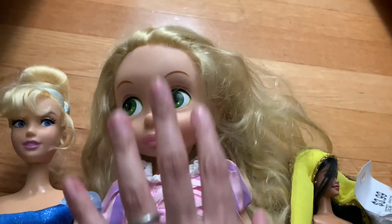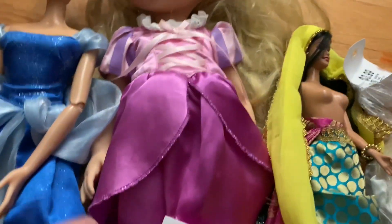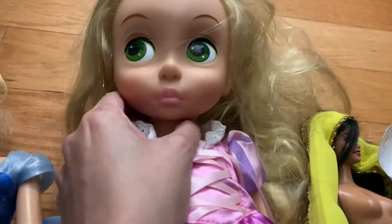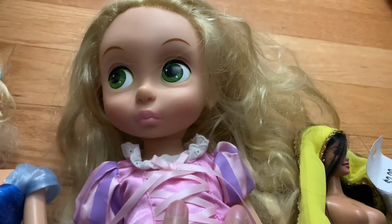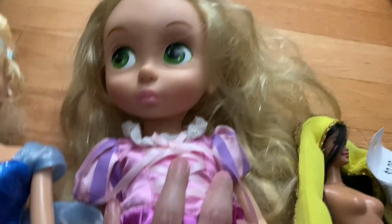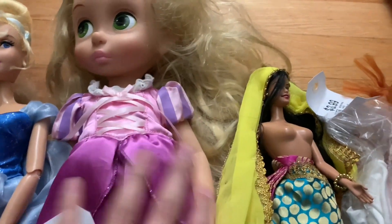I also got Rapunzel — she has her dress and was $6.99. Her face is actually pretty clean; her hair is the only thing that really needs some work. Other than that her face looks really good, and her outfit is also in very good condition.